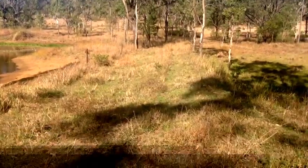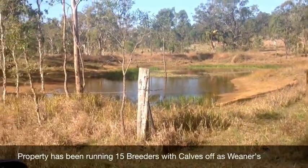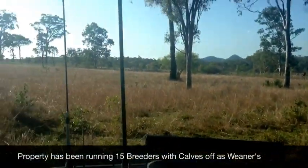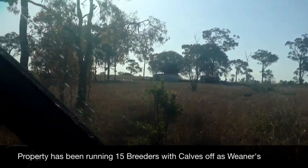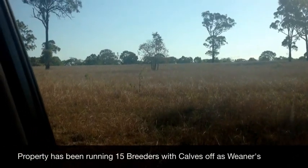Just a little dam here on a little gully that runs just off the boundary on the property - nice neat little dam. I'm just going to pan around and show you there's a shed up here on the ridge, and then heading back out towards the front gate where we came in before.